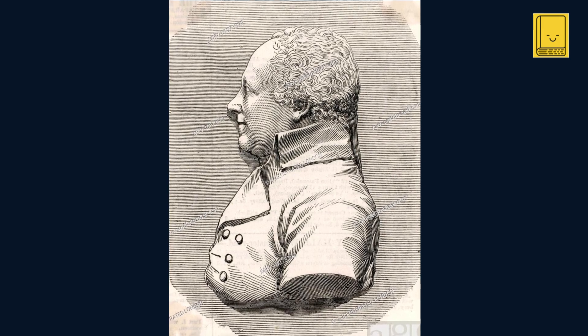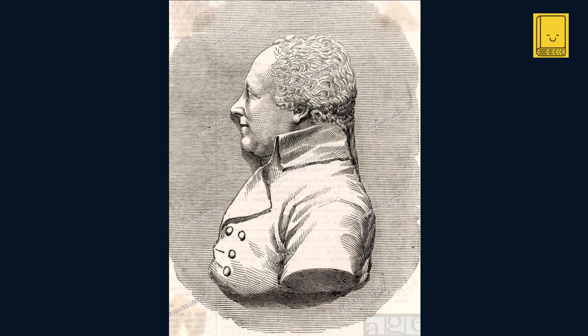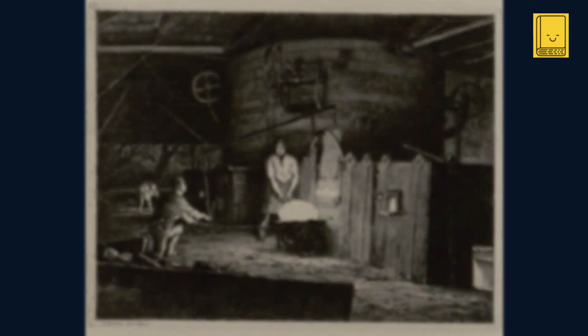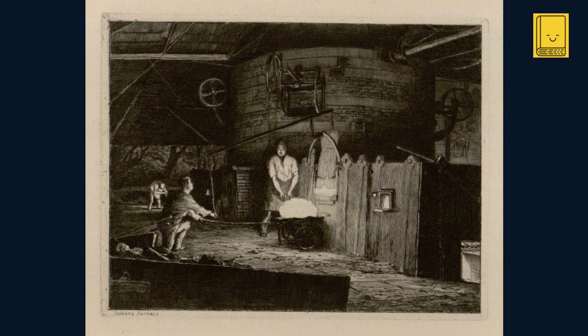Today, we turn our attention to another monumental advancement, this time in the field of iron production. The year is 1784, a period when the demand for iron was surging, yet its production remained hindered by outdated methods and materials. Amidst this backdrop, Henry Cort emerged as a visionary, ready to transform the industry with his puddling process.